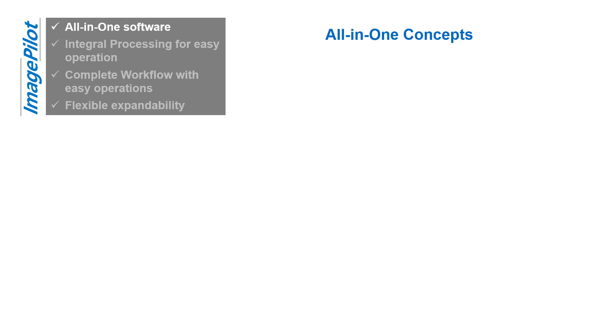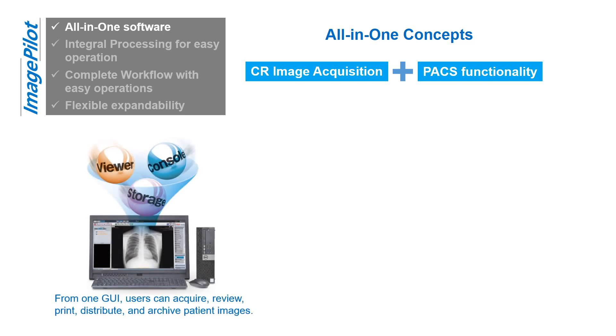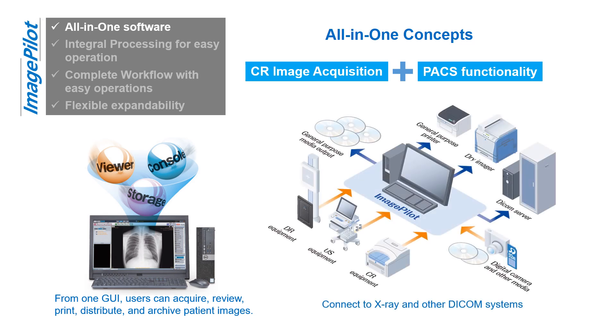The all-in-one imaging station combines the CR image acquisition console with PACS functionalities such as viewing and archiving. From one GUI, users can acquire, review, print, distribute, and archive patient images. By connecting to X-ray and other DICOM systems, in-hospital examination images can be centrally managed, addressing various needs such as filmless solutions at hospitals and clinics.